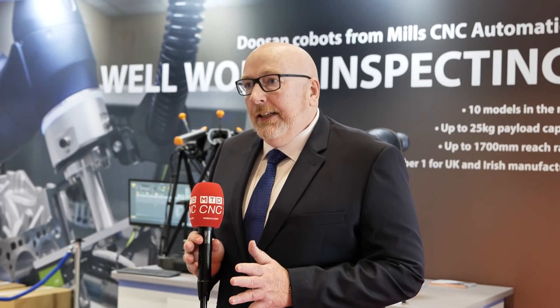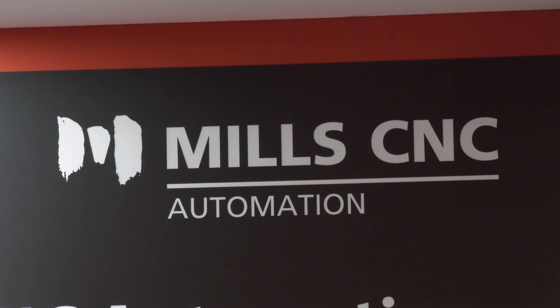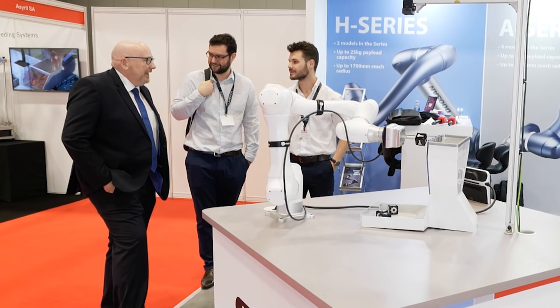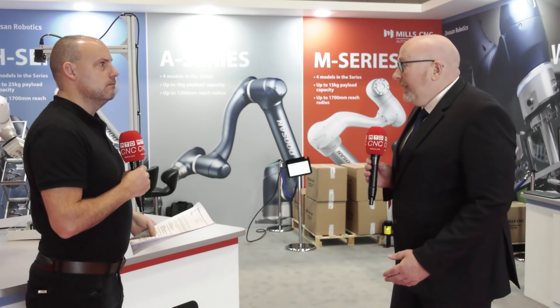What's the biggest message that Mills CNC Automation is trying to portray here at this show? I think it's that we want to democratise automation. We've got products that will work in every industry, every level of technology. It can be a very simple operation or it can be more complex, and we can provide you with that complete solution. I want people to understand that automation isn't scary and fixed. Cobots can be there and give you simple, easy to use and easy to deploy automation.